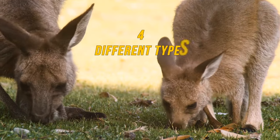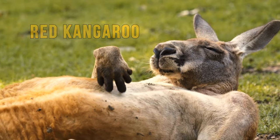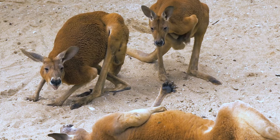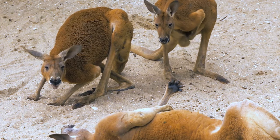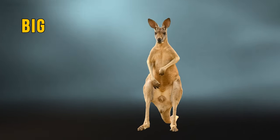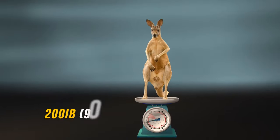There are four different types. The red kangaroo, the largest of all kangaroos and all terrestrial animals in Australia, is found throughout the mainland, generally in deserts and open grasslands. Nicknamed the big red, it can stand as tall as six feet and weigh up to 200 pounds.